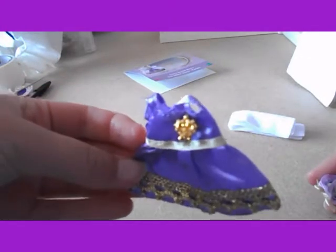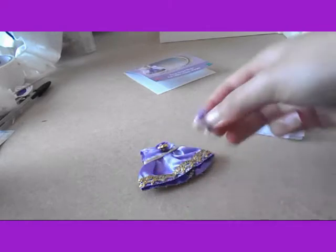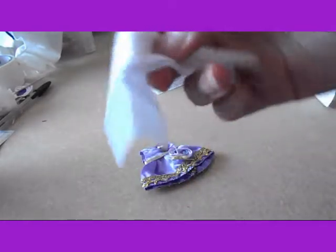So this is the dress, and this is the bit that goes on your ear I guess. And this goes over your shoulders.